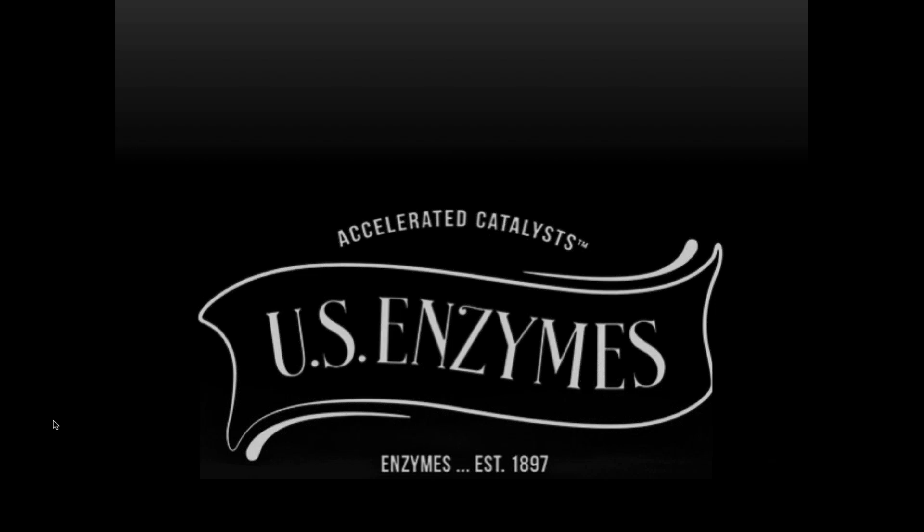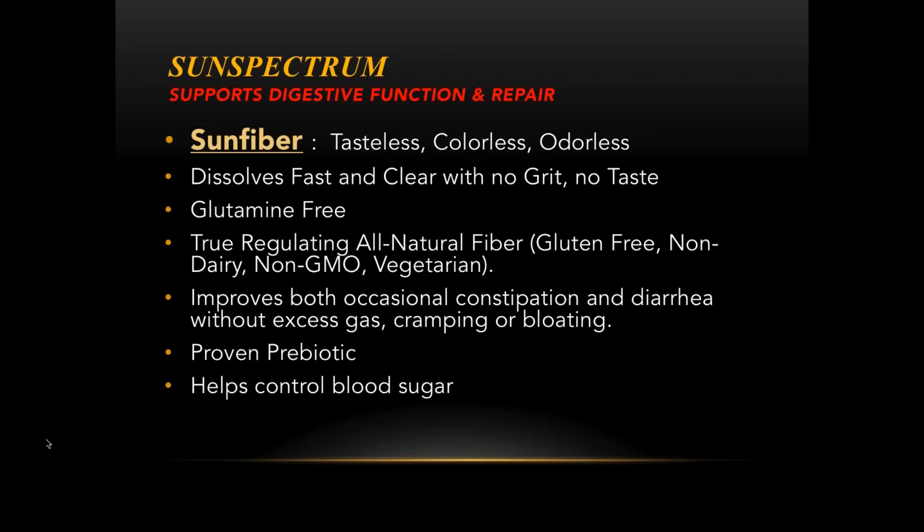It's obvious to most people who have physical issues that health starts in the gut. Most people who do any research on any type of health — whether it's fatigue, thyroid issues, or early dementia — everything points back to working on healing the gut first. The struggle is that most gut healing products contain a lot of the amino acid L-glutamine.